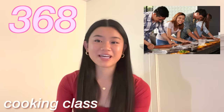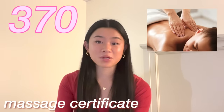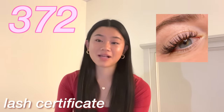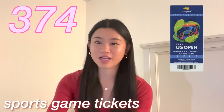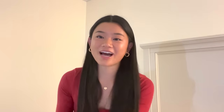A certificate to a cooking class, a nail salon certificate, a massage certificate, a facial certificate, or a lash certificate. Tickets to any concert. Tickets to any sports game. Gas money. And finally, gift cards.